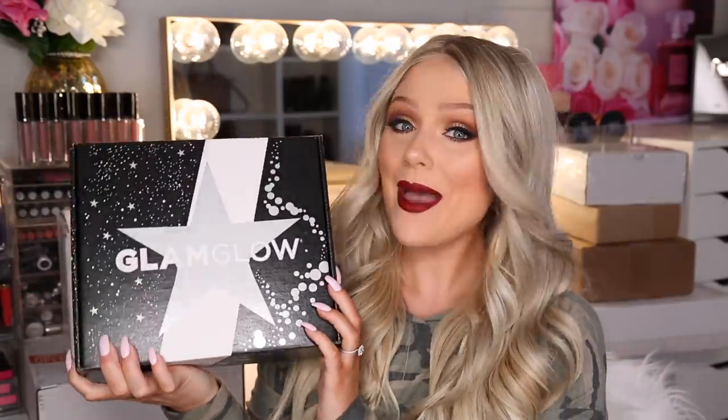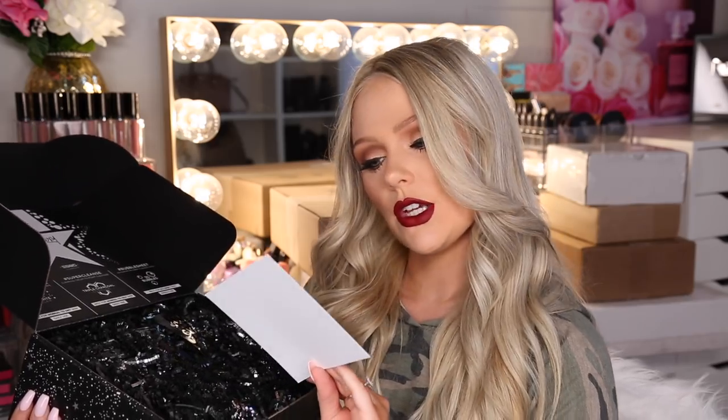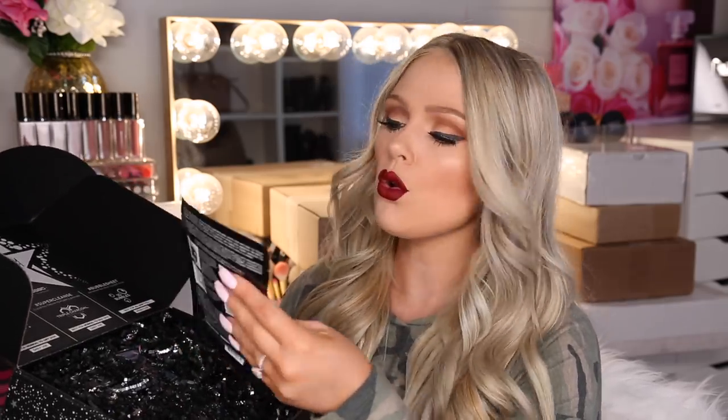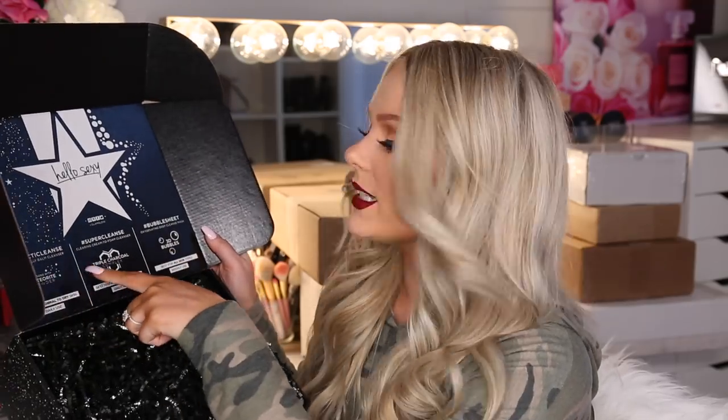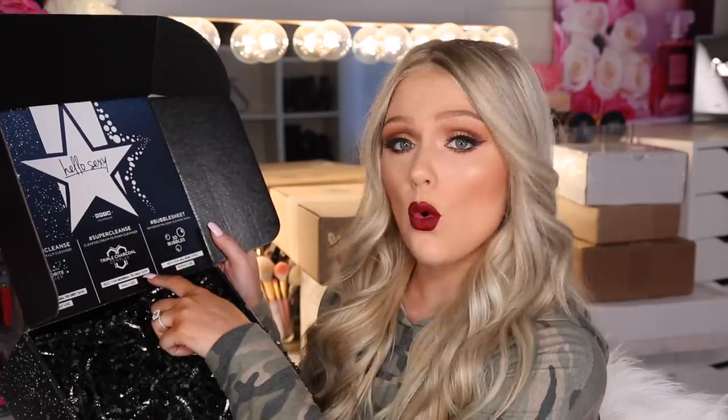Over here we have Glam Glow. It looks like we have some cleansers and a sheet mask — I didn't even know they had sheet masks. This is the Glam Glow Bubble Sheet Oxygenating Deep Cleanse Mask. I love sheet masks and I like Glam Glow, so I'll definitely try that. Then we have the Super Cleanse Clearing Cream to Foam Cleanser, the Galactic Cleanse Hydrating Jelly Balm Cleanser, which says Face Makeup Remover. The Galactic Cleanse is for normal to dry skin, the Super Cleanse for normal to oily, and the Bubble Sheet Mask for all skin types.